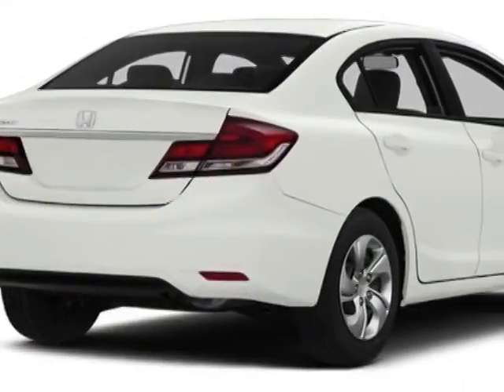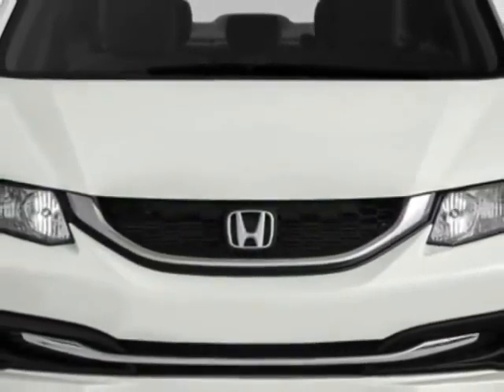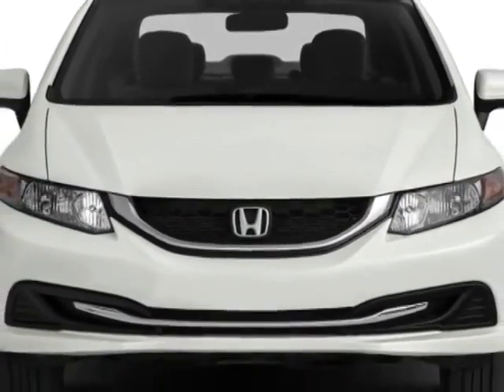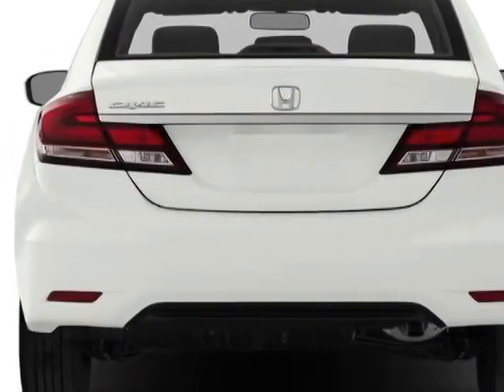This vehicle gets an estimated 30 miles per gallon in the city, and an estimated 39 on the highway. This Civic Sedan boasts a 1.8 liter engine and has a CVT transmission.